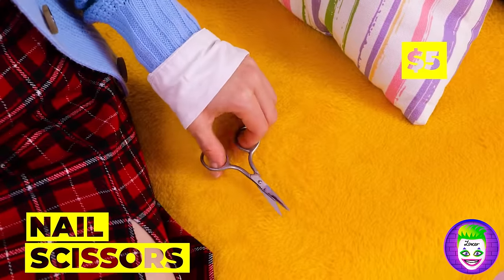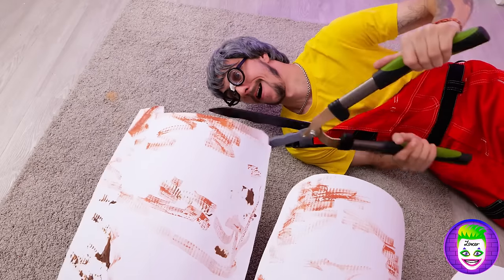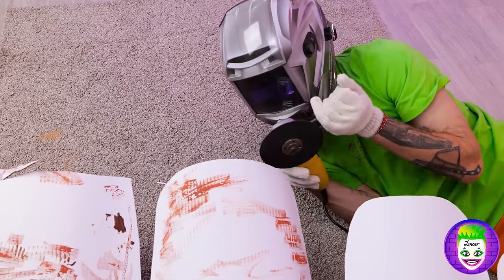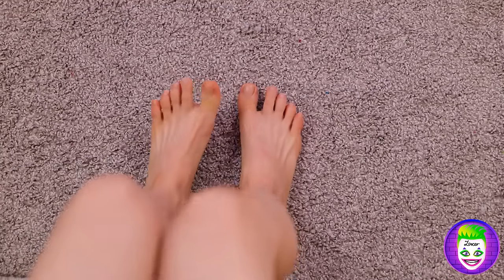Just grab some nail scissors. It's a tough job, but someone's gotta do it. Now grab a file to straighten it out. Your feet have never looked better.